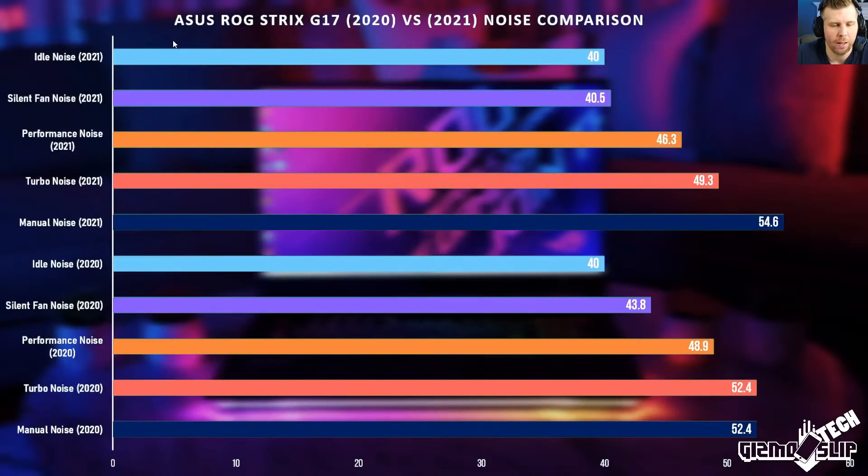This is the noise comparison between the 2020 and 2021 ASUS Strix G17. Depending on the power or fan profile, there's a dramatic difference. The 2021 version has about 3 decibels less noise across most profiles, except for the max fan mode where the new one is actually about 2 decibels louder.